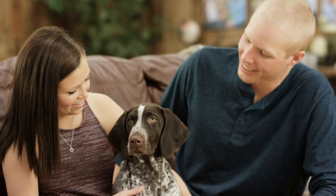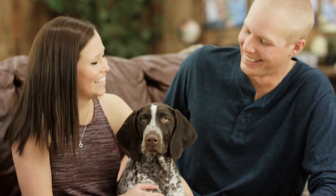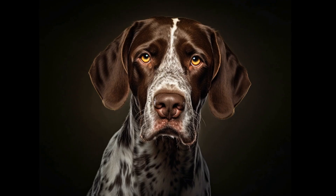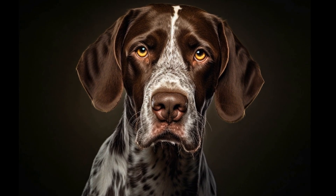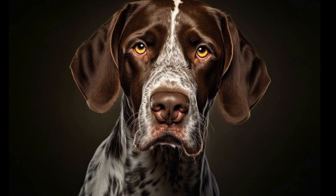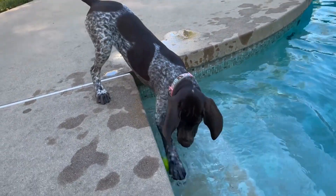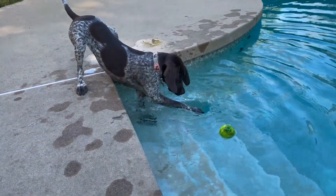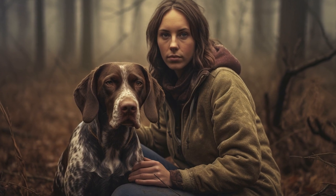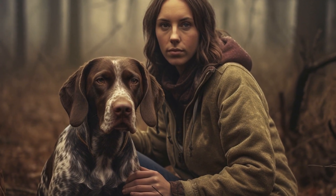To ensure the overall health and well-being of your German Shorthaired Pointer, regular exercise is essential. This breed thrives on physical and mental stimulation, and a lack of exercise can lead to behavioral problems and obesity. Aim for at least an hour of vigorous exercise each day, such as running, hiking, or playing fetch. Mental stimulation can be provided through interactive toys, puzzle games, and obedience training.